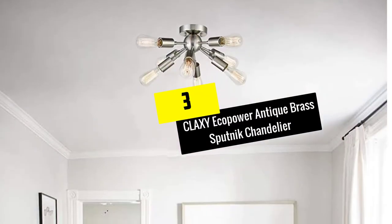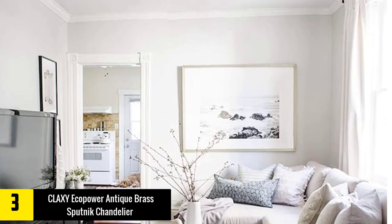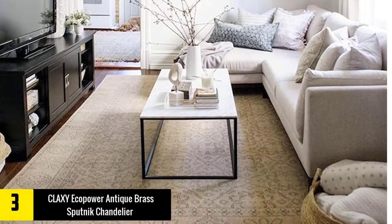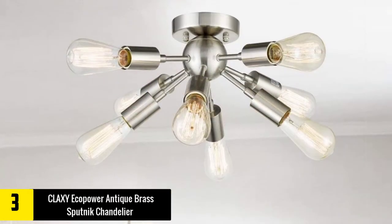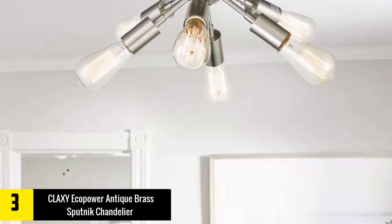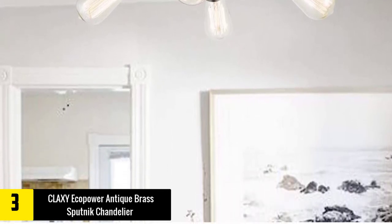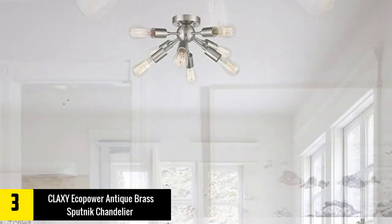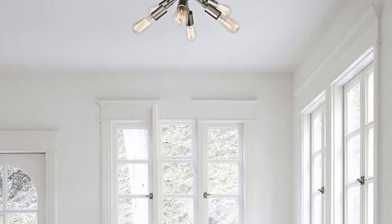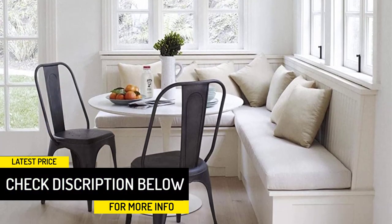At number 3, we have the CLAXY EcoPower Antique Brass Sputnik Chandelier. You'll find yourself captivated by the possibilities of this chandelier fixture. It is constructed of quality and sturdy steel. The design is funky but eclectic, available in three finishes which makes it perfect for all style homes — modern or mid-century. Perfect ambient light or accent to your home. This Sputnik ceiling chandelier features 8 E26 based sockets compatible with a variety of bulb types: LED, CFL, incandescent, and so on. Fully dimmable with a compatible dimmer switch to create ambiance.